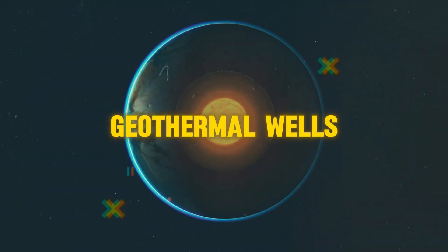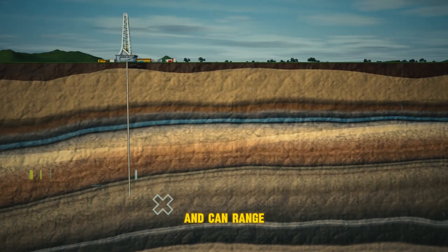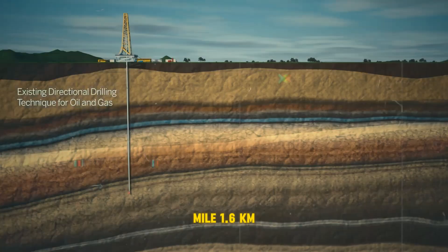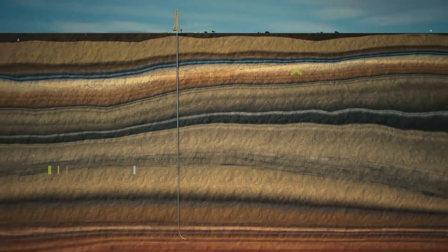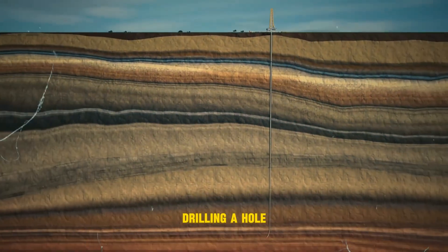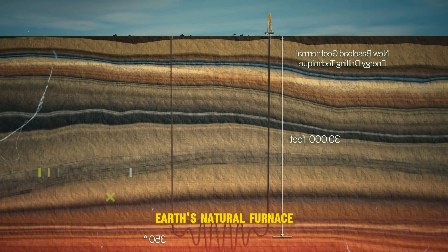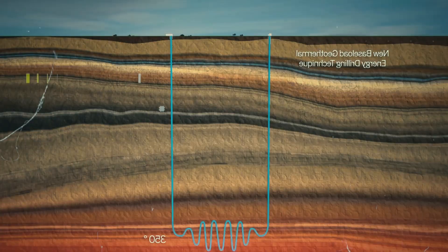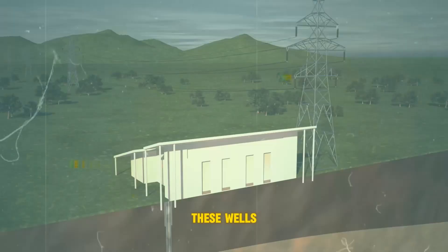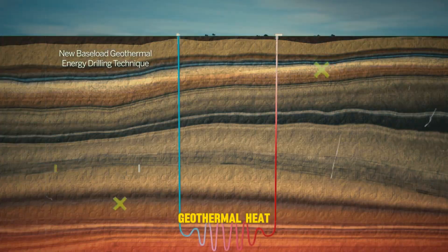Geothermal wells tap into the Earth's heat and can range from shallow depths of a few hundred feet to over a mile — 1.6 kilometers — deep. Imagine drilling a hole deeper than the Empire State Building to access the Earth's natural furnace. These wells are used to generate clean and renewable energy by harnessing geothermal heat.